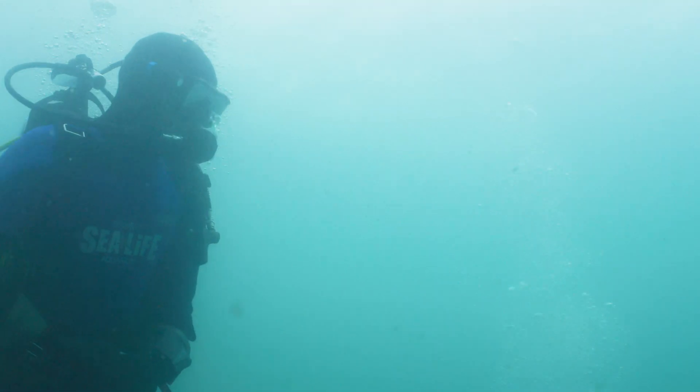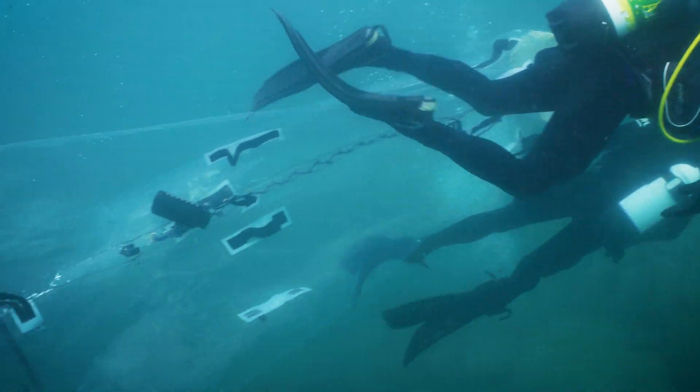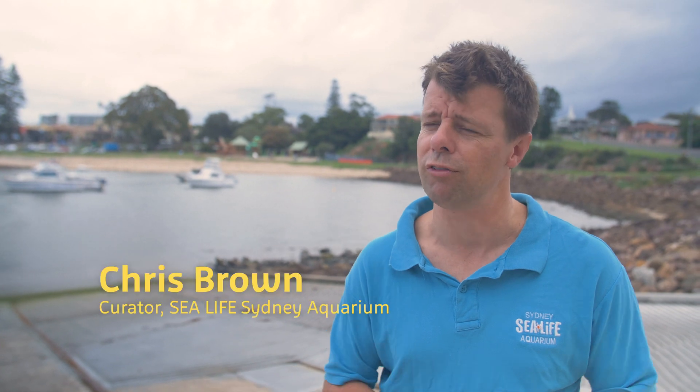But obviously we're prepared for these kind of eventualities. The beauty of grey nurse sharks and this location is that they tend to hang around. We tried different things — the guys came up with all sorts of different ways of doing it and they moved the sock to different places.